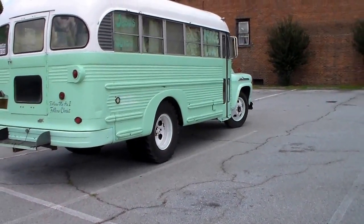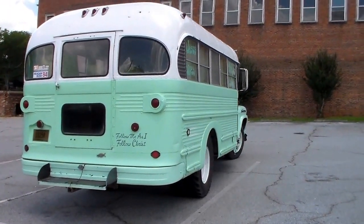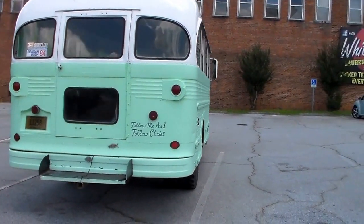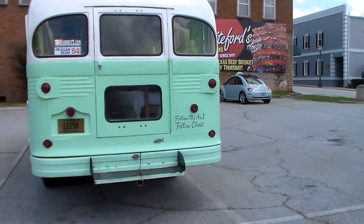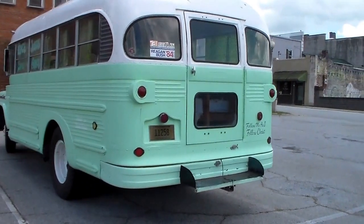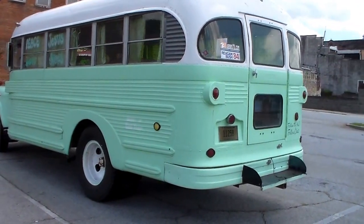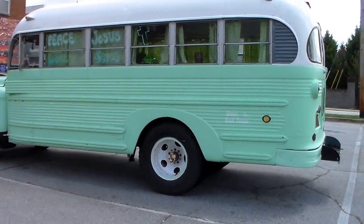1972 was when they decommissioned it. You can see that even the lights on the back of the school bus are still the tiny, small original lights. It's a fairly short bus and pretty easy to maneuver around.